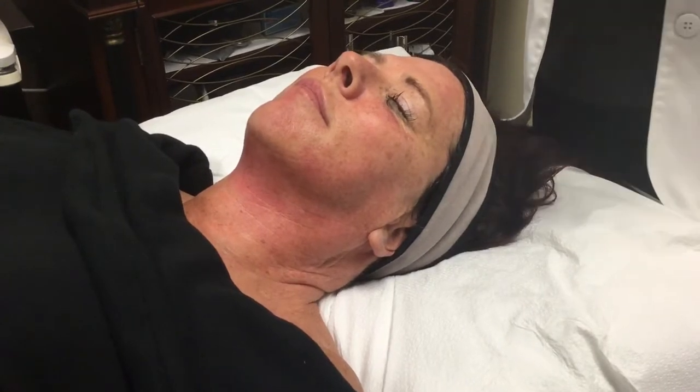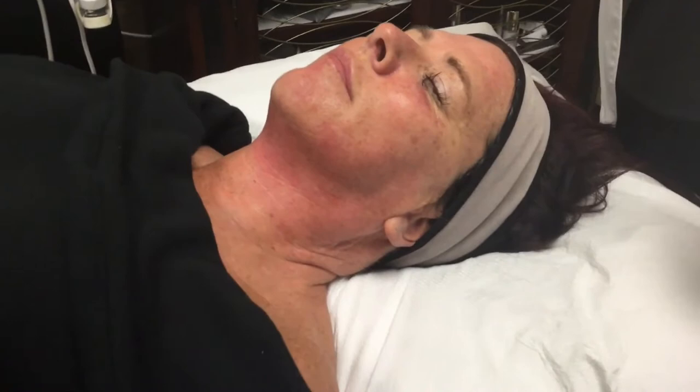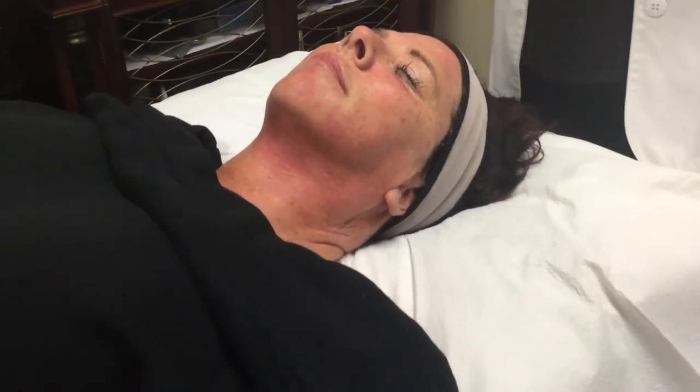As far as post-care goes with the photofacial, you're going to treat your skin like you have a bad sunburn. She's going to go home tonight, gently cleanse with a gentle cleanser using little circles on her face, lukewarm water, and rinse and pat dry — just as if she had a sunburn. After that, she's going to avoid using any of her anti-aging products that could cause irritation or be too stimulating right after a treatment like this. Then there's her sunscreen.